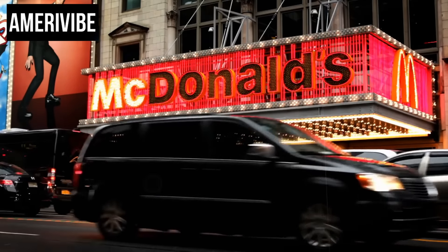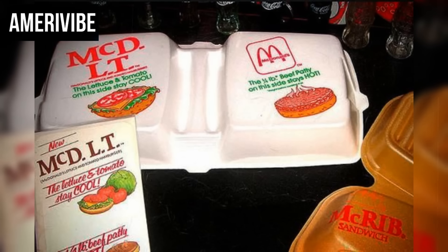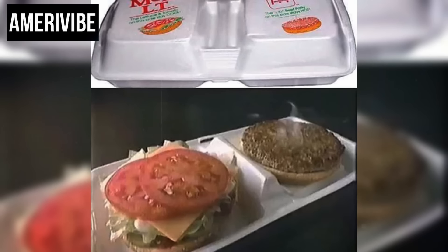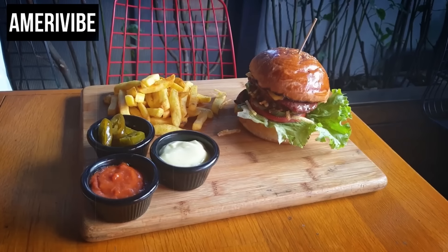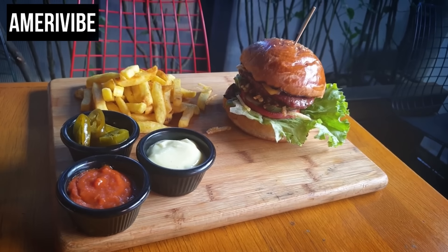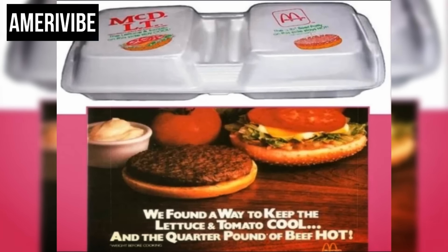From a marketing perspective, McDonald's invested heavily in promoting the McDLT. The advertising campaign, famously featuring Jason Alexander — later known for his role in Seinfeld — emphasized freshness and temperature separation. The tagline, 'keep the hot side hot and the cool side cool,' highlighted the product's unique selling point. However, the McDLT did not achieve long-term success, partly because consumers were increasingly interested in healthier options, contributing to its eventual phase-out.